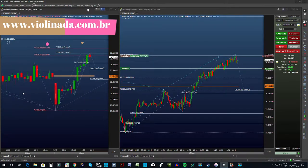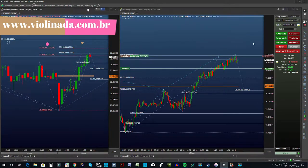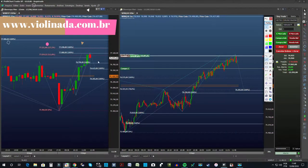Então nós tivemos aqui uma estrutura fechada, certo? Deixa eu só pegar meu point or fix para que vocês possam enxergar. Tivemos aqui uma estrutura fechada, um A, B, C, D em 790. Por isso que eu coloquei meu take no 790.